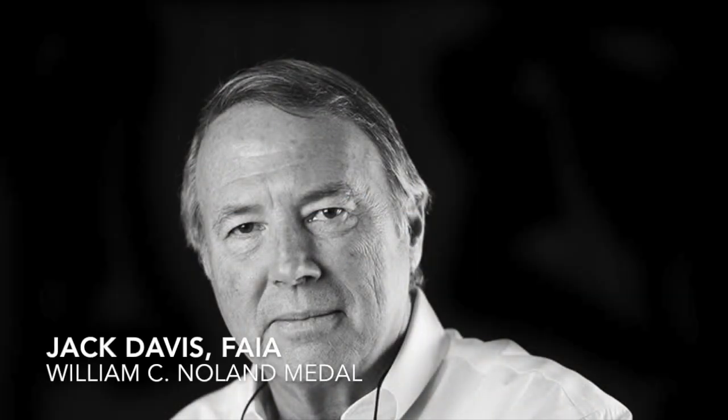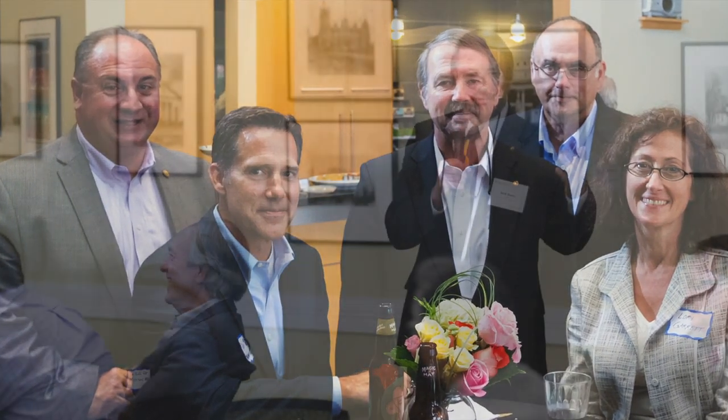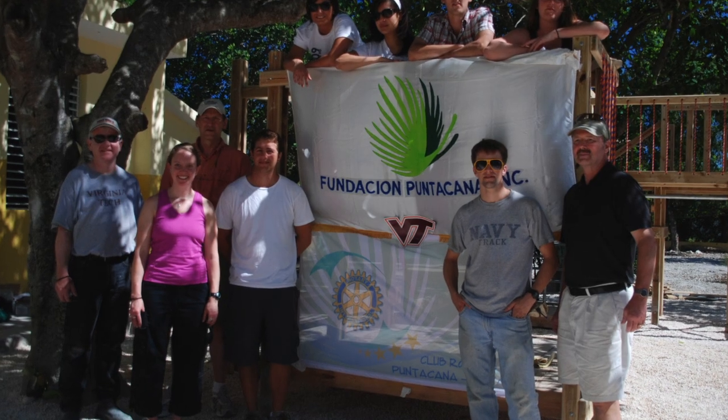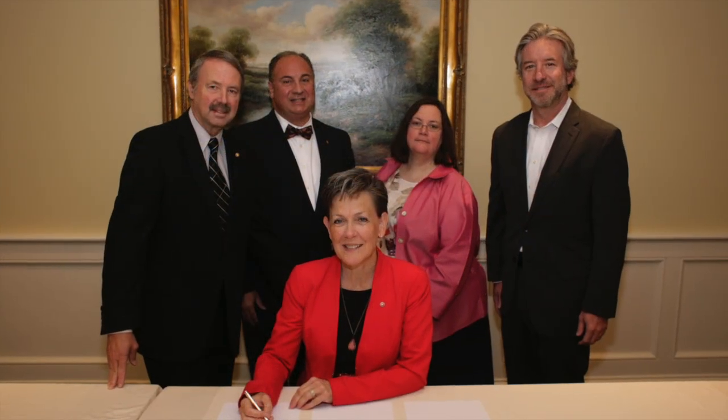The 2018 William C. Noland Medal goes to Jack Davis, FAIA. Jack Davis has been a leader in architecture for more than 40 years. His insightful impact on the profession through service to the AIA and the International Council for Research and Innovation in Building and Construction has blended his professional and academic experiences to the benefit of the future of the profession in a most profound way.